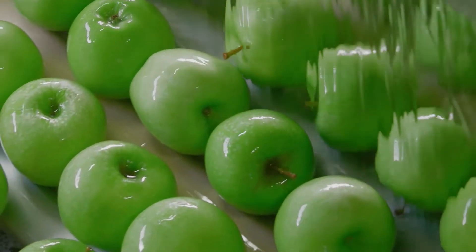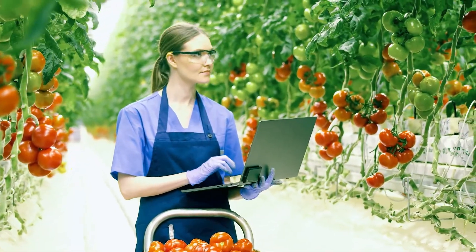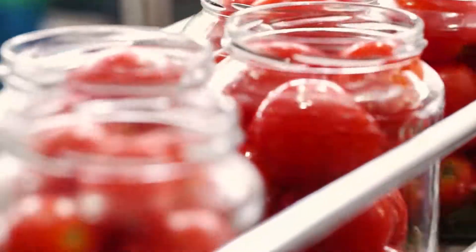In order to maintain high product quality, taste and valuable nutrients when processing food, compliance with strict hygiene guidelines is crucial.